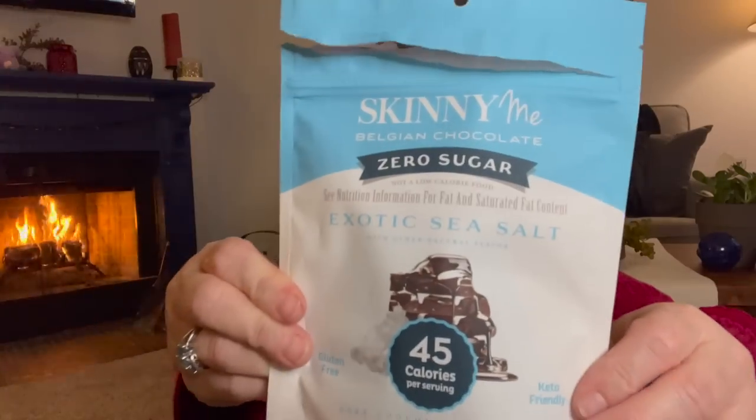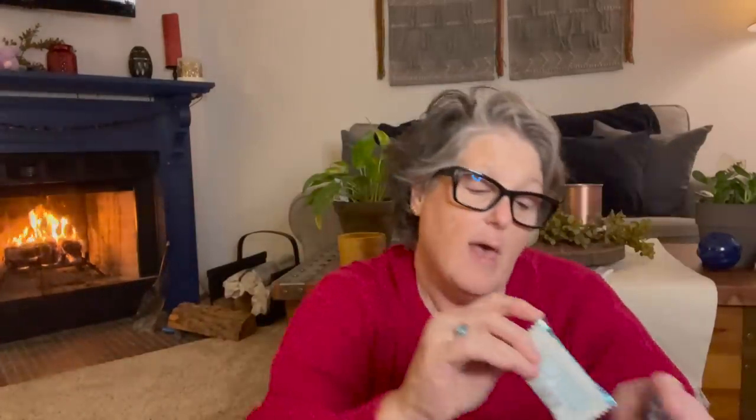Next I went to Marshalls. I have a TJ Maxx and a Marshalls — they have very similar product, they're the same company, but you never know. They have this Zero Sugar Exotic Sea Salt Dark Chocolate. Each one has four carbs, but they're individually packaged, which is good for portion control. You get seven little bars or squares of chocolate. It was $3.99. These have sea salt, which I like. I like to have them on hand if I'm hankering for something sweet.